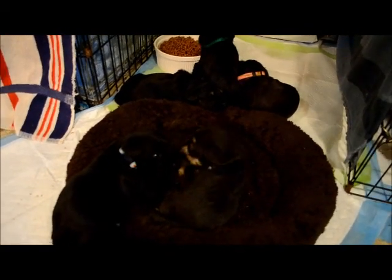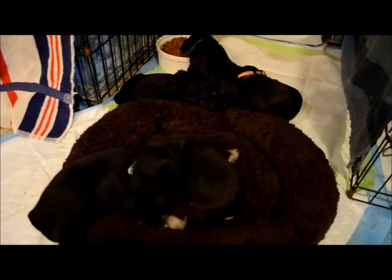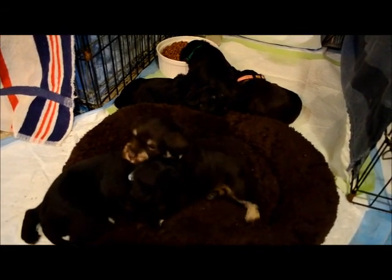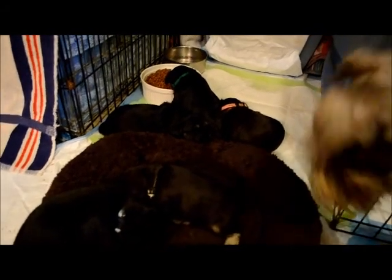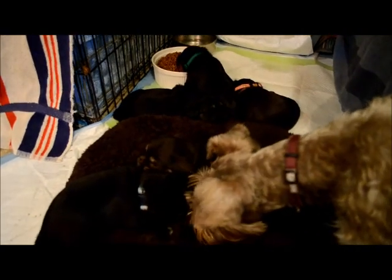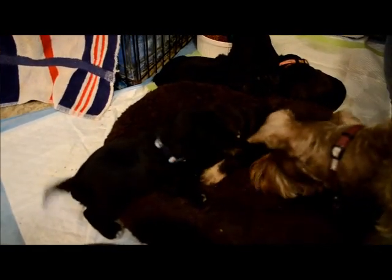So here are the Cleo Bentley puppies. They are three weeks old. They are growing very well, very content, quiet puppies. Cleo is a very good mom. They are just starting to get active now, wagging tails.